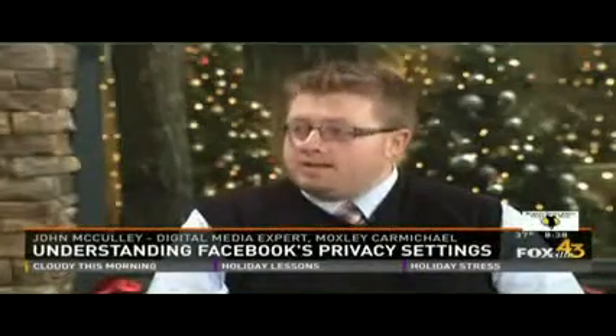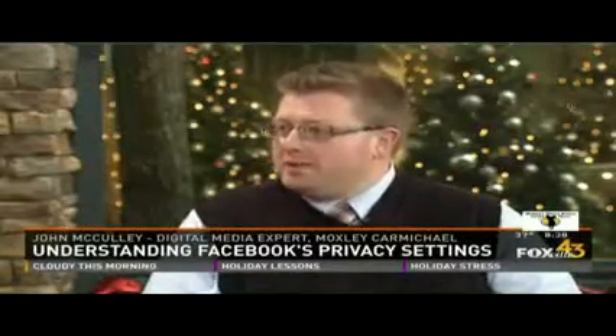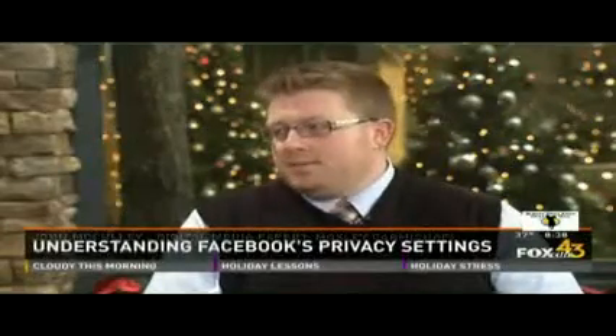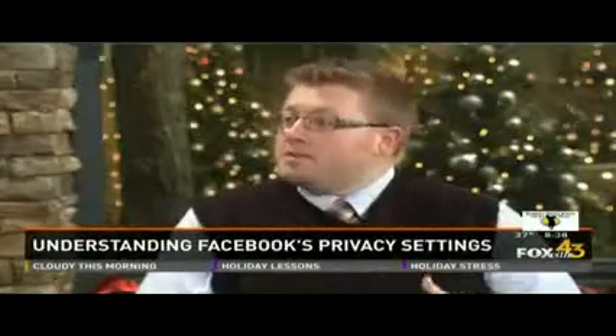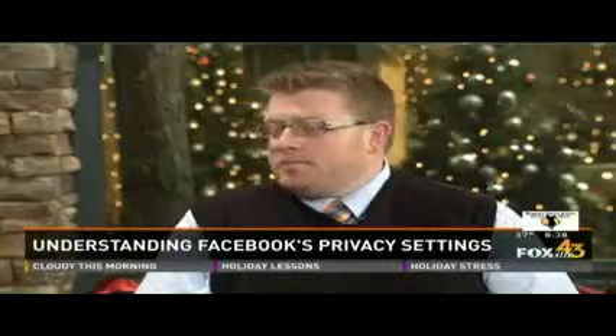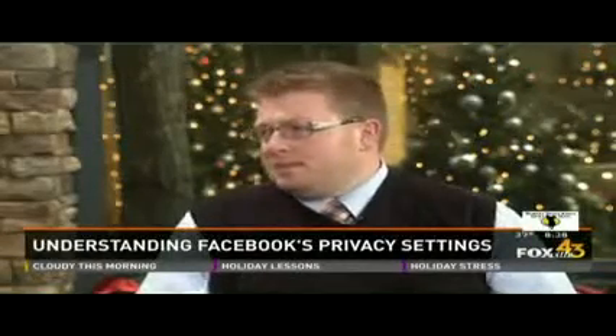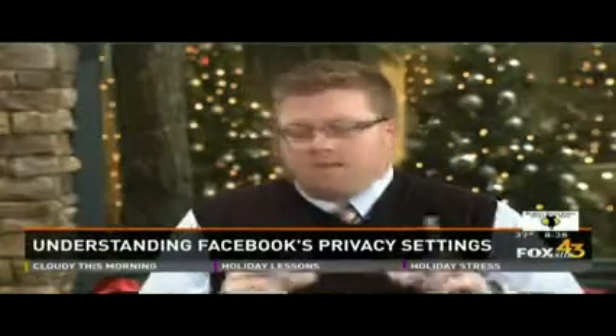Facebook just launched two new initiatives called Privacy Basics and Privacy Checkup in tandem, and basically both of them are human-termed ways for you to understand how privacy works on your Facebook page. Privacy Checkup is a pop-up that shows you your current privacy policies — like how people see your posts, how people can tag you, whether they can share on your wall, and so on. It will pop up with a blue button that says 'Let's Do It,' and that's how you proceed.